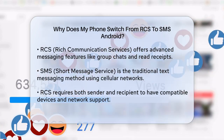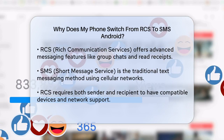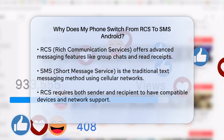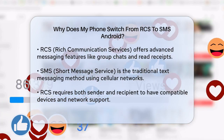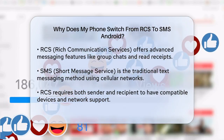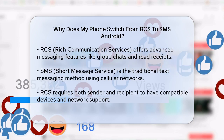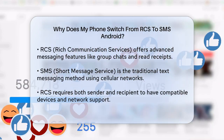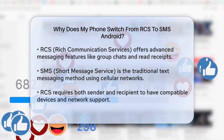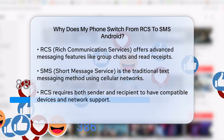First, it's important to understand what RCS and SMS are. RCS is a more advanced messaging protocol that offers features like group chats, read receipts, and the ability to send high-quality media. It uses internet connectivity to send and receive messages, similar to how apps like WhatsApp or iMessage work. On the other hand, SMS is the traditional text messaging service that uses your cellular network. It's simpler and doesn't require an internet connection.